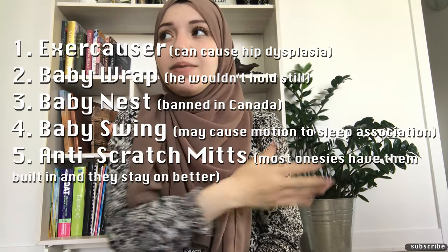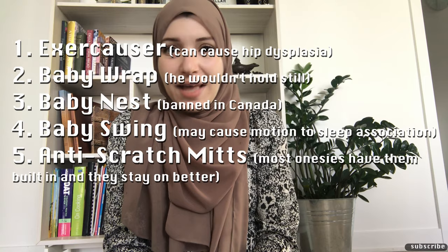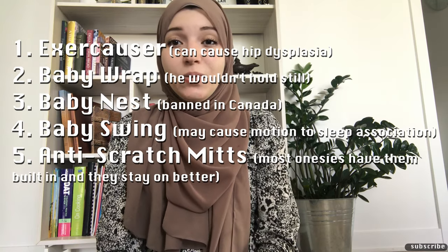If you agree or disagree with any of the items I mentioned, please let me know in the comments below. I'm also going to add some honorable mentions — items I didn't buy and I'm glad I didn't. Please like this video if you enjoyed it, subscribe, and turn on your notification bell because I'll be uploading more regularly. I'm planning bump dates on Tuesdays, so be sure to tune in for that. Until then, I'll see you guys next time — bye!